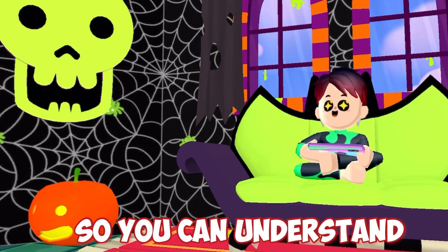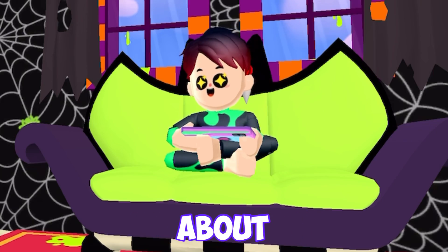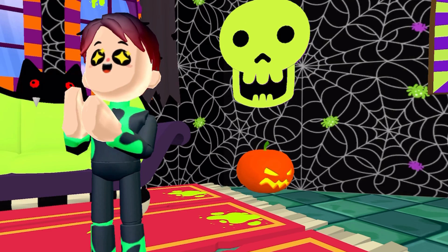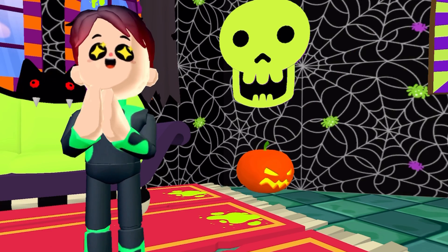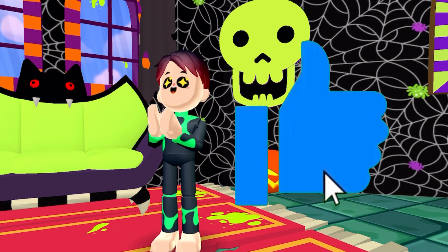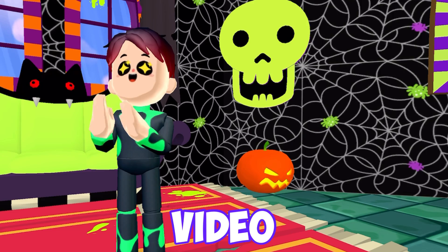Watch the full video so you can understand everything about the PKXD Halloween update. And also, if you're not subscribed to my channel, please subscribe, turn on the bell icon, and like this video. But yeah guys, enjoy the video.